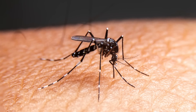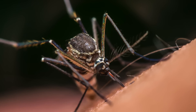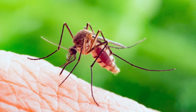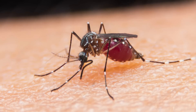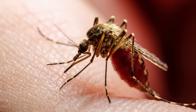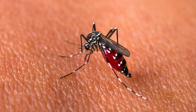Perhaps the most well-known mosquito-borne disease is malaria, but mosquitoes are responsible for spreading numerous other diseases as well. The threat mosquitoes pose is magnified by their adaptability and widespread distribution — over 3,000 mosquito species exist worldwide, inhabiting every continent except Antarctica. Increased rainfall provides more breeding sites, leading to higher population densities and increasing the risk of disease transmission.